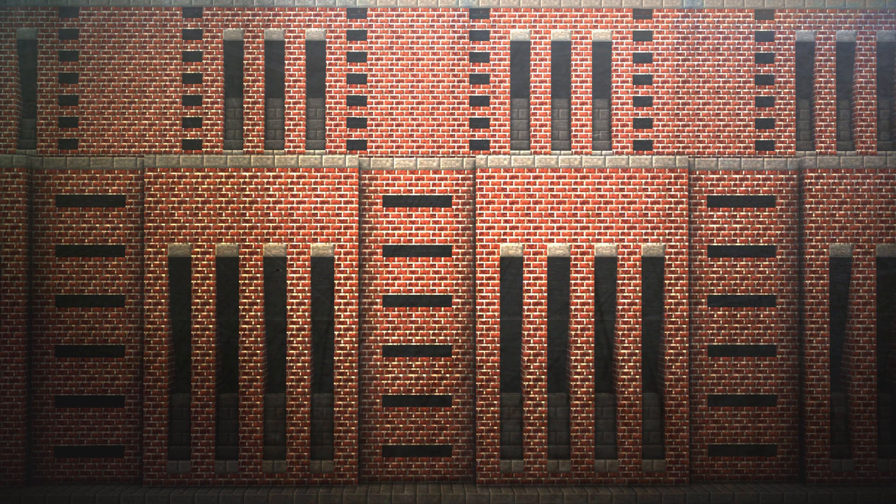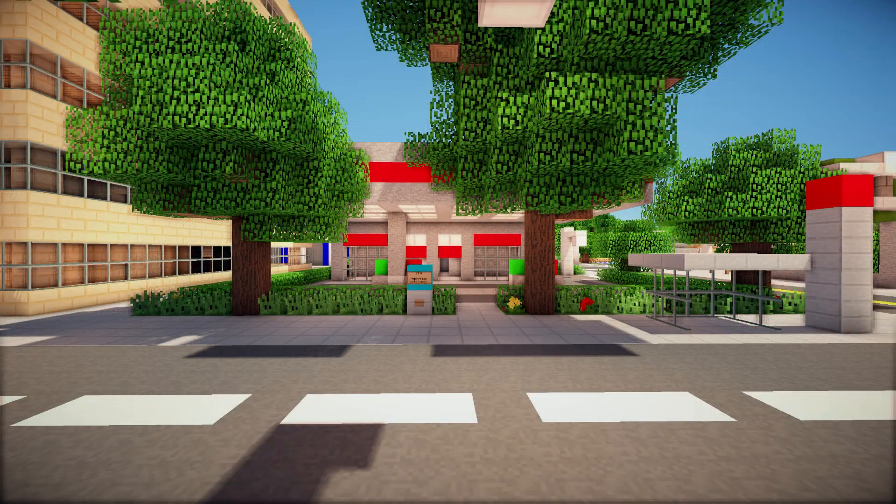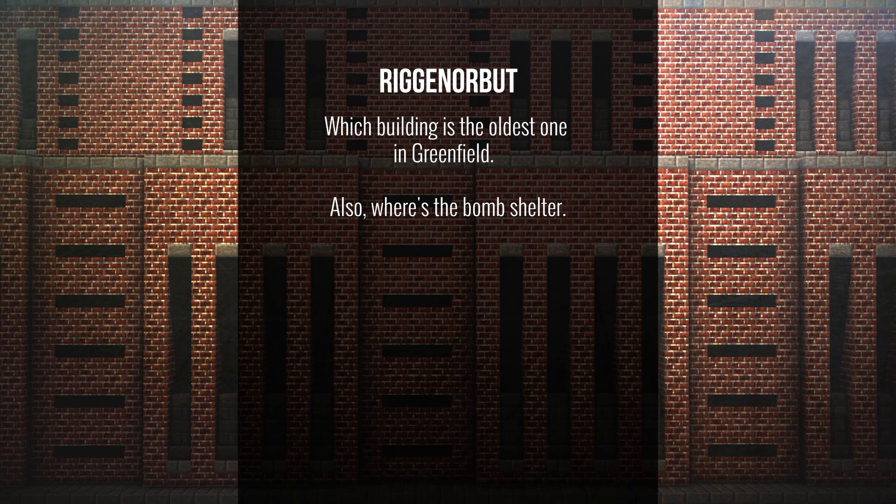Rigger Norbud asks: which building is the oldest one in Greenfield, and where is the bomb shelter? The oldest building in Greenfield is a gas station in Hunters Point — a very rough-looking gas station in the middle of an intersection. The bomb shelter is a secret. We can tell you it's somewhere in downtown, but that's it — you have to find it yourself. Okay, slight hint: it's underground in a parking space.